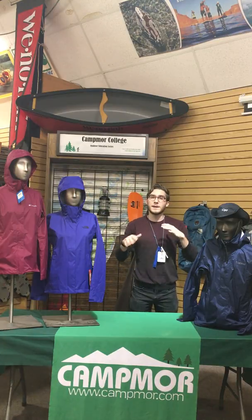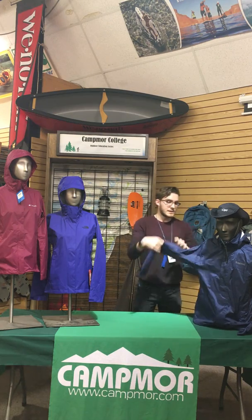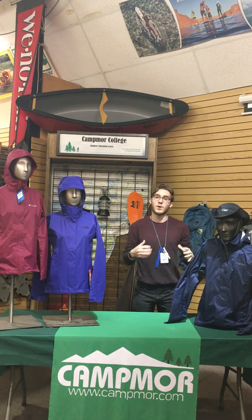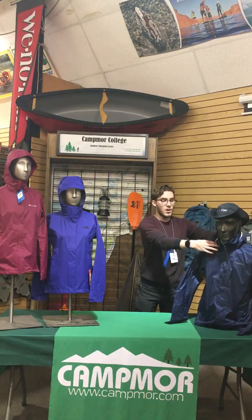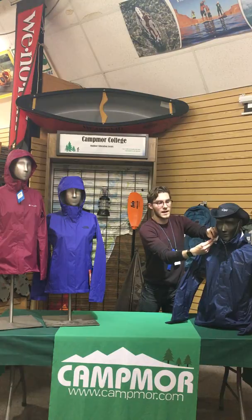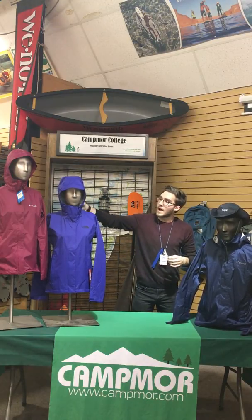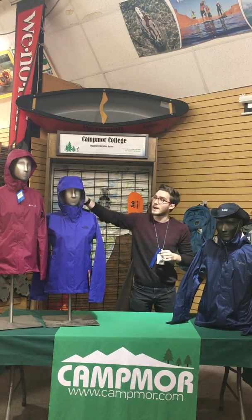All around here we have mid-level jackets, a little bit more technical. Some of them are going to have pit zips, and they're all going to be waterproof with their own DWR finishes. They're all going to have technical collars with top toggles. Some of them are going to have stowaway hoods that you can stow away and get out of the way.